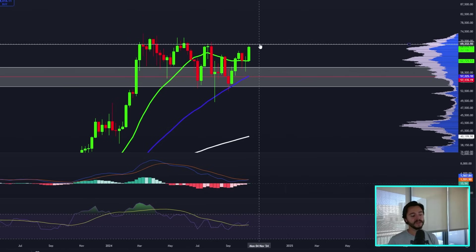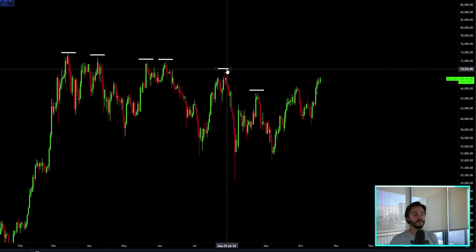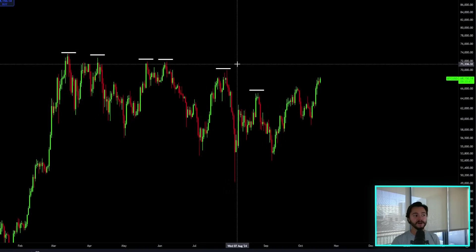There is one giant level ahead of us, and that's very obvious — $70,000. It is the last giant significant level that Bitcoin has seen. Going 50, 60, 70,000 — those are these giant every-$10,000 levels. $70,000 was the highest $10,000 level we got; we never got to $80,000. You can see there's a fair amount of VRVP trading volume here at $70,000 — it's significant. But the bigger reason why it's so big is because it will be breaking the second consecutive lower high and putting in a higher high for the second time.